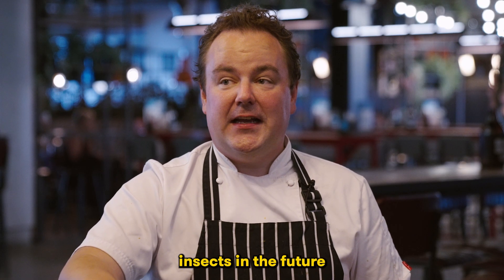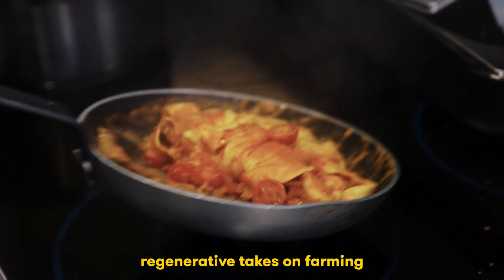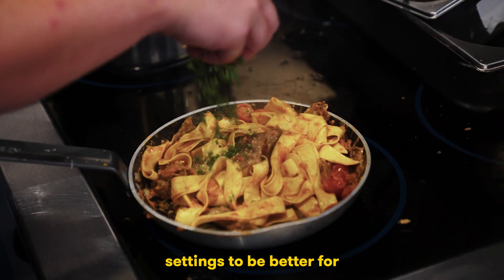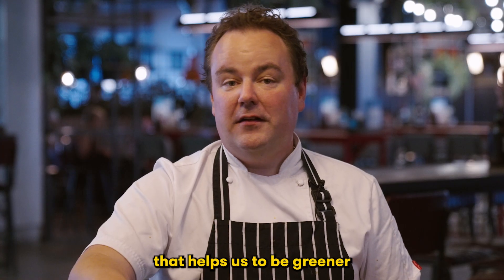I do see a place for insects in the future. I see a place for any modern regenerative takes on farming or food production. Anything we can do in commercial kitchen settings to be better for the planet is always a good step, and it's a product that helps us to be greener and better for the planet.